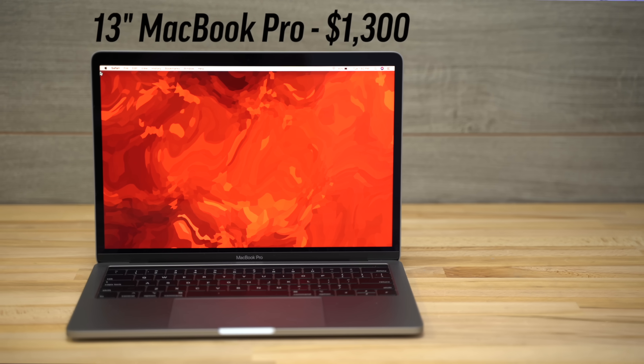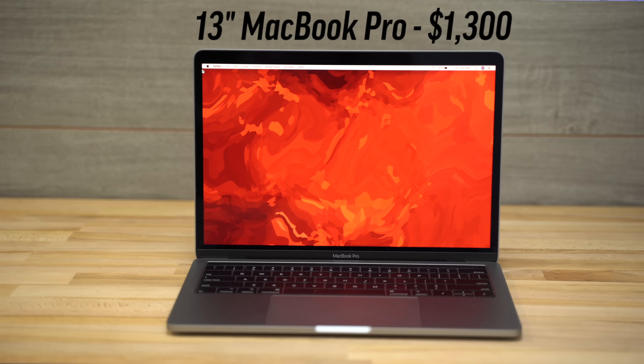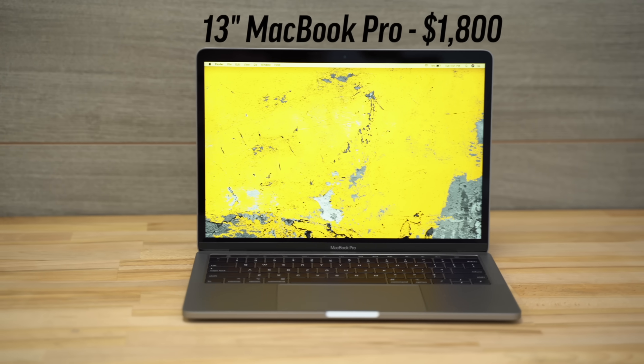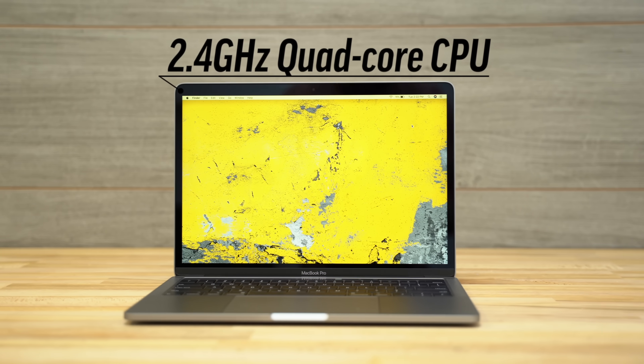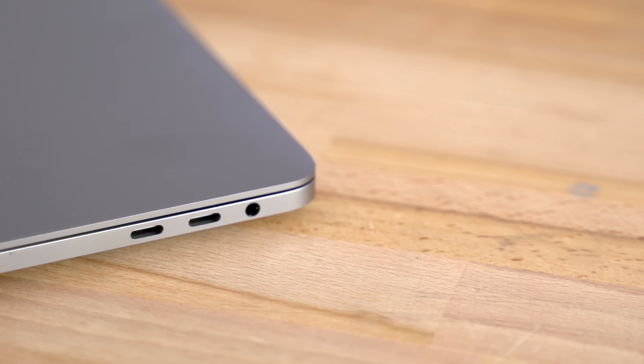When looking to buy a new MacBook, the $1300 13-inch base MacBook Pro is by far the best value, offering excellent performance per dollar compared to the rest of Apple's MacBooks. But what if you need something a little bit more powerful and you're not afraid to spend some extra cash? There's the $1800 13-inch MacBook Pro, which bumps you up to a more powerful quad-core processor, graphics and SSD speed, as well as getting you a couple of extra Thunderbolt 3 ports.